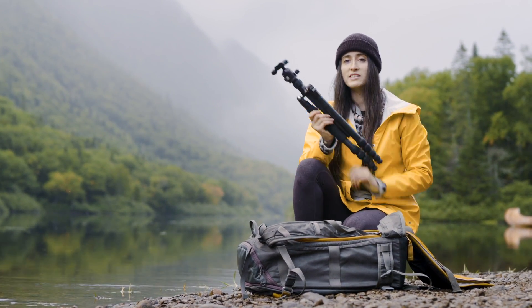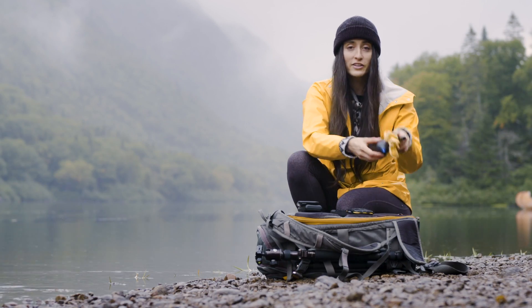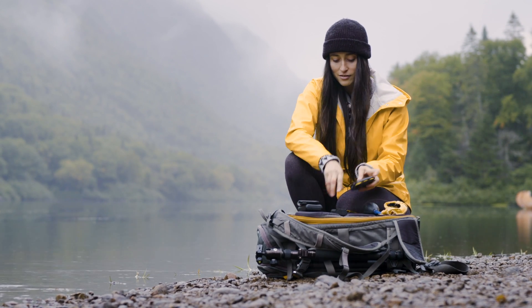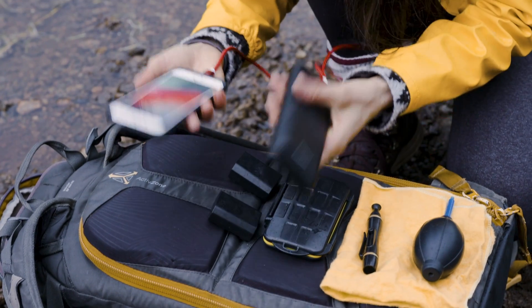Je dirais que c'est mon trépied de prédilection pour faire de la randonnée. Finalement, d'autres éléments importants : un kit de nettoyage, un pack avec toutes mes cartes mémoires, des batteries pour mes boîtiers, mon téléphone et une batterie pour recharger mon téléphone.